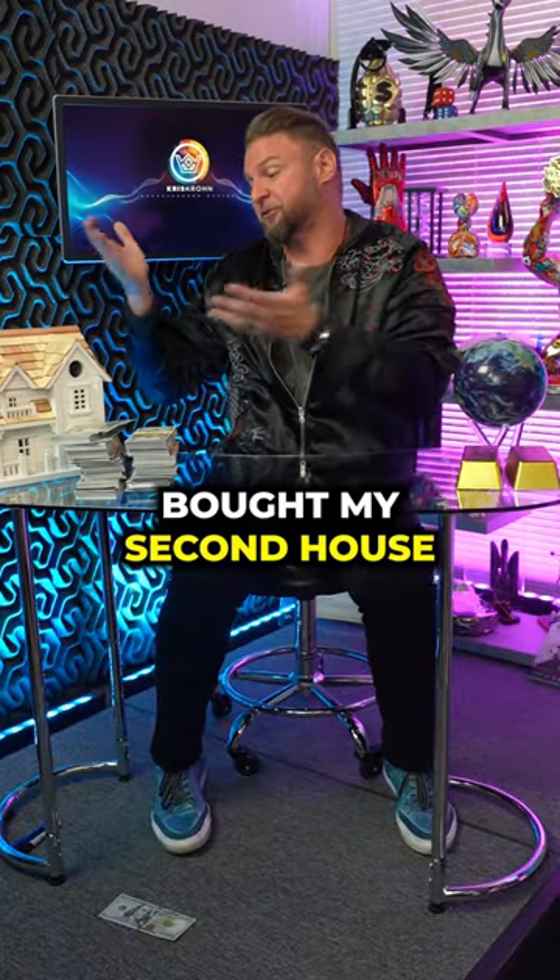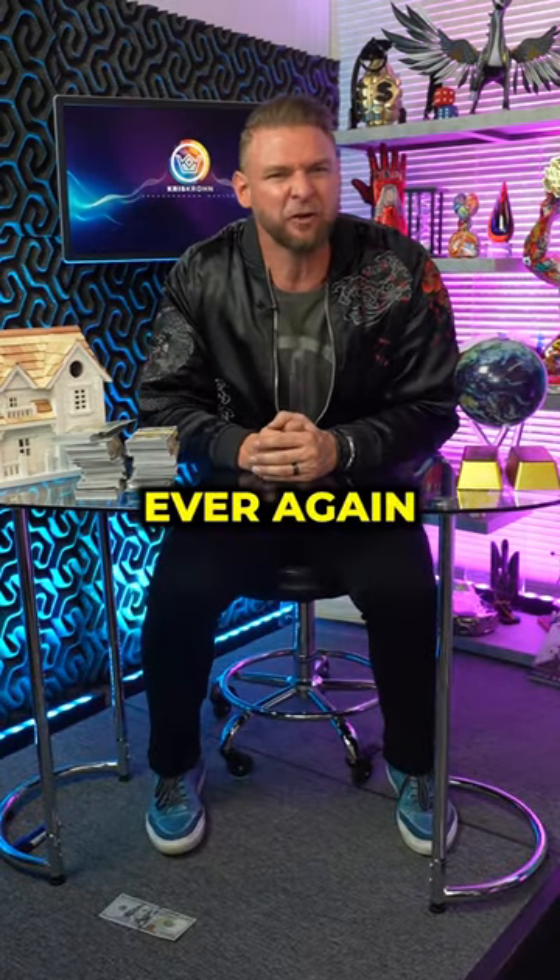Basically, my first house bought my second house. My second bought my third. And then I never put money up for real estate ever again.